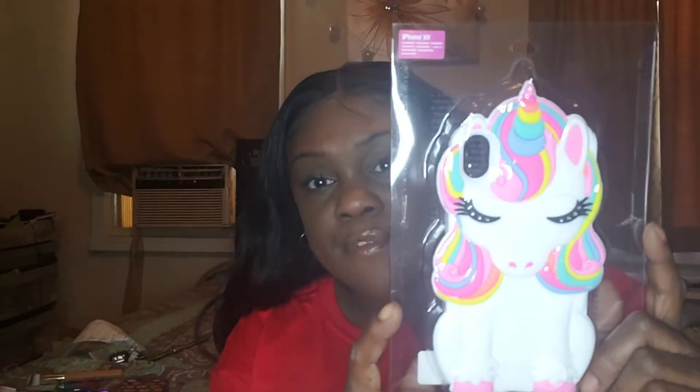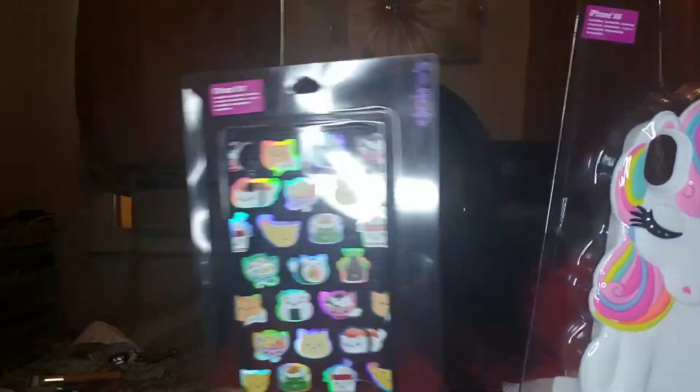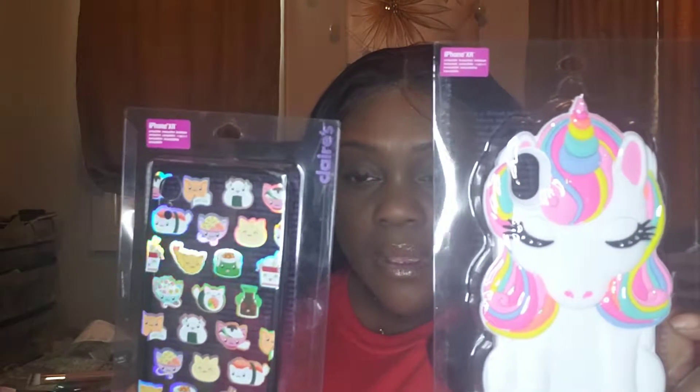I also got my granddaughter some phone cases. They have the unicorn phone case — they're for the iPhone XR. You buy one and get the other one half off, so this one was $12.99 for the unicorn phone case, and then this one was $9.99 so that was half off — I only paid five dollars. I thought they were so cute, going along with my unicorn brush set.